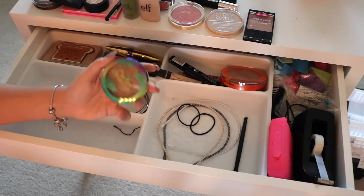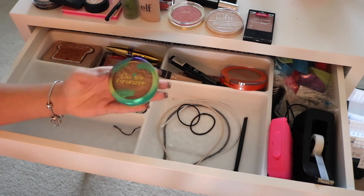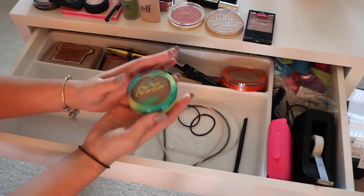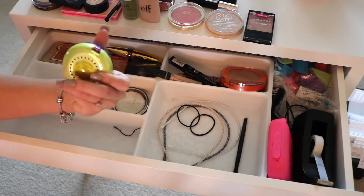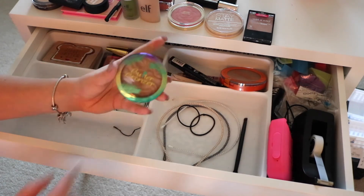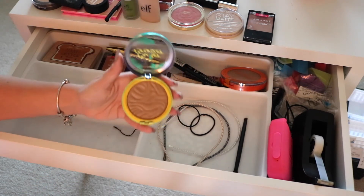Next I have the most talked-about bronzer probably of 2016 — this is the Butter Bronzer from Physicians Formula. Pretty much everybody has this in their collection because it's great and it smells amazing. I keep it in here because I use it sometimes on an everyday basis. Mine is in bronzer and they have a light bronzer as well. It's so silky and smooth and it smells like a tropical getaway.